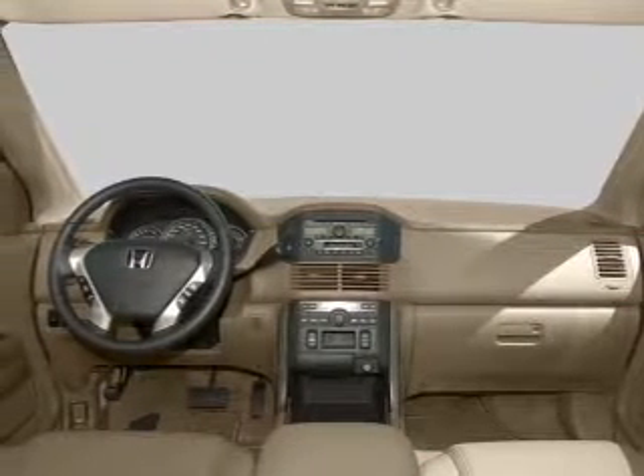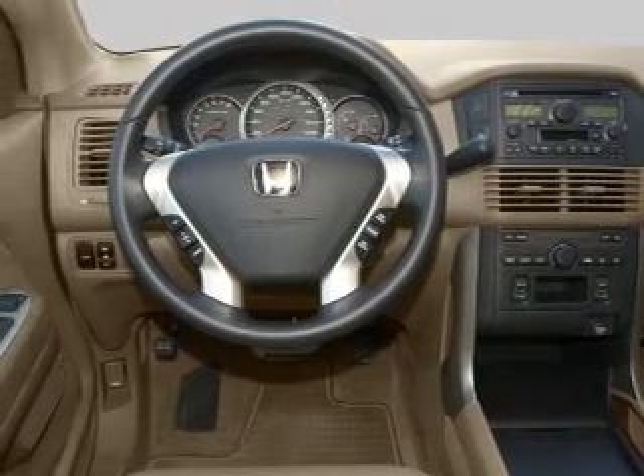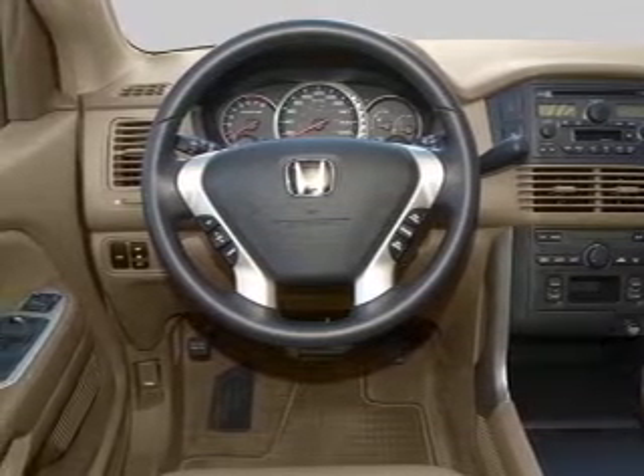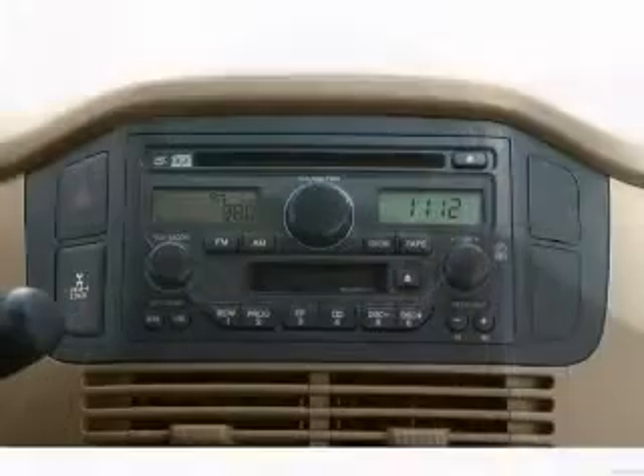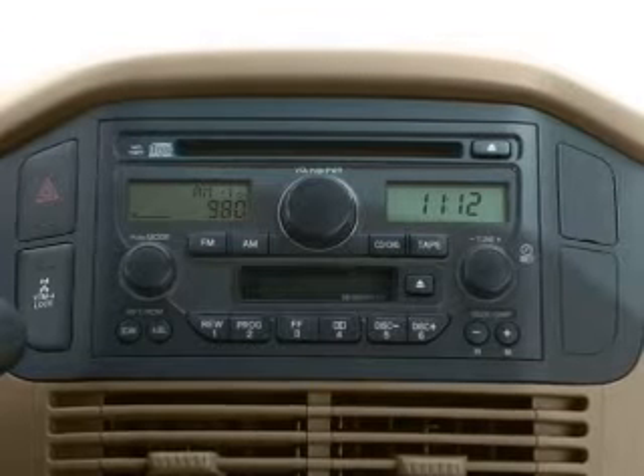Air conditioning, power door locks, power windows, power steering, cruise control, power mirrors, an alarm system, an AM-FM stereo with a CD player, an adjustable tilt steering wheel. Let us put you in the driver's seat today. Call or click to contact us.